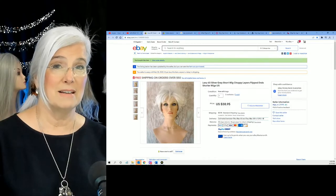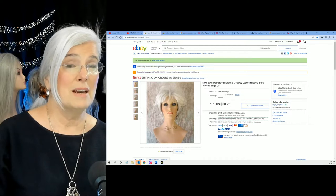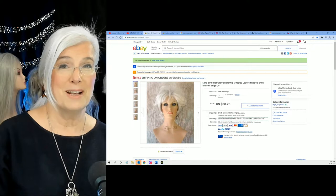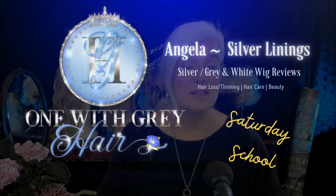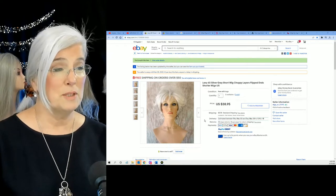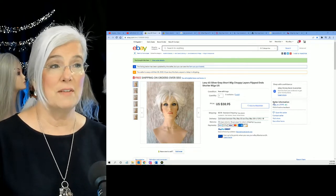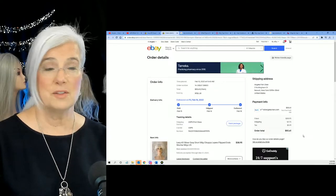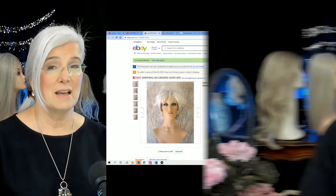I think I made a mistake, and I'm going to talk about that in today's edition of Saturday School, where I share wig wisdom and wig knowledge. Do you like this wig in the picture? I found her this past week on eBay — I like the price point: $38.95. Got her home with shipping and tax and all that for $50.61.